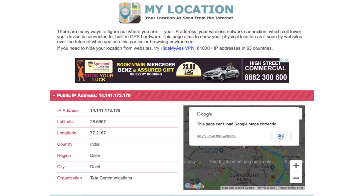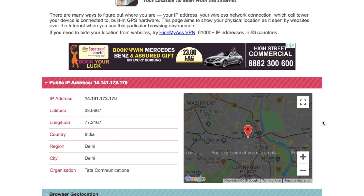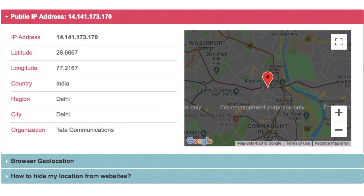Let's go to mylocation.org, where you can see two types of location: public IP address and browser geolocation.